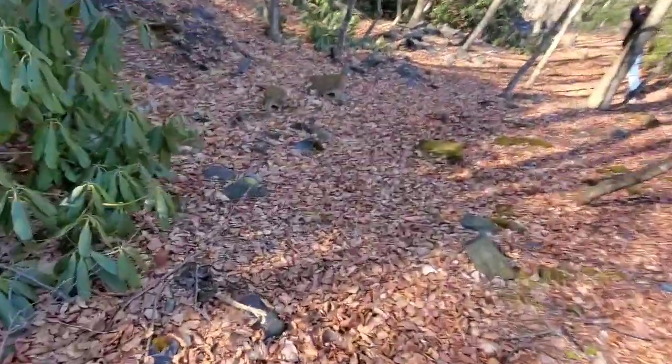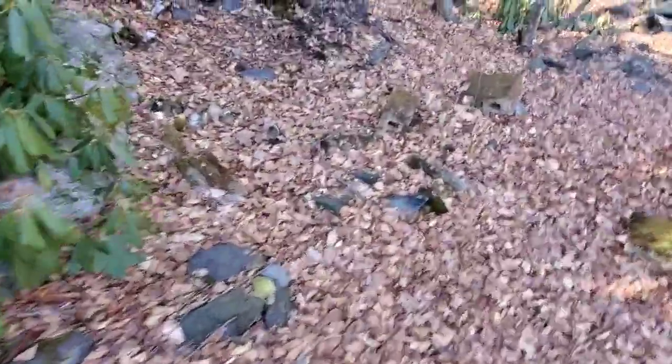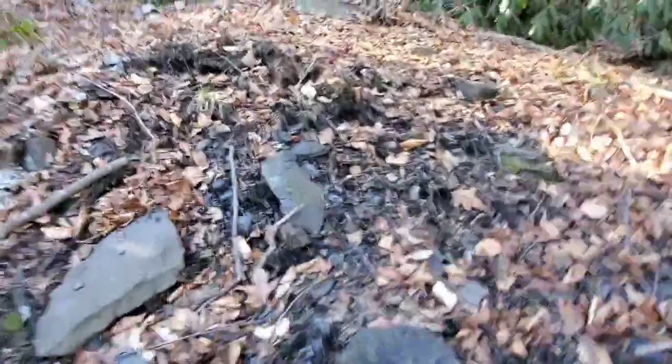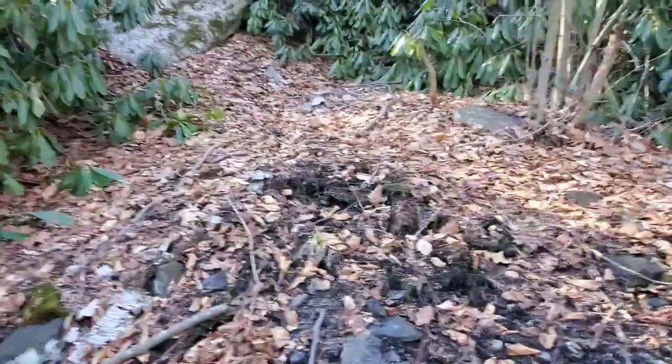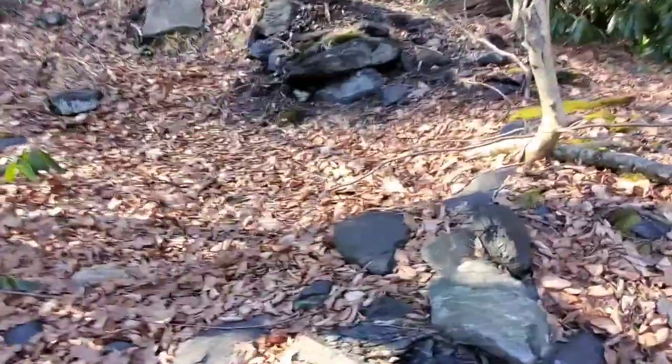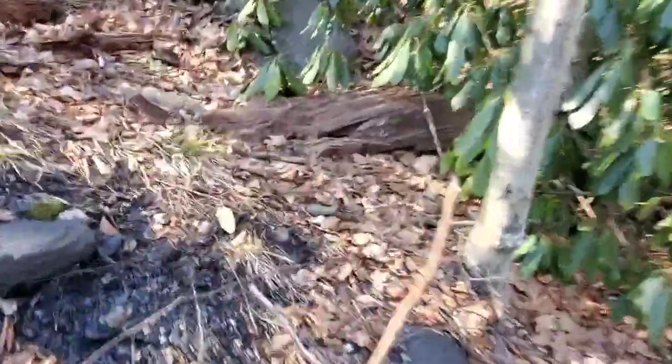Some cinder blocks. This pile of dirt here is interesting — there might have been a mine entrance here at one time. Why would you pile dirt here if there wasn't? Some cinder blocks. Moss is really growing this year — see those black spots, that's moss. Found some timbers.